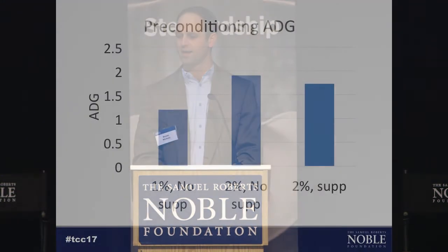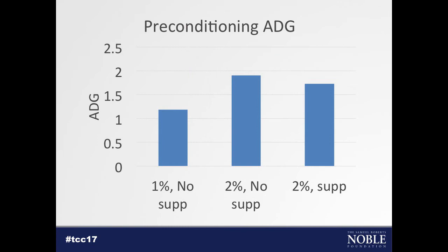We had a pretty difficult wheat pasture fall last fall, so these cattle ended up being backgrounded for about 80 days. During that backgrounding period, we had 1.2 pounds average daily gain on the 1% cattle, and 1.91 and 1.73 on the cattle fed 2% of body weight. As we would expect, cattle that were fed more gained more.